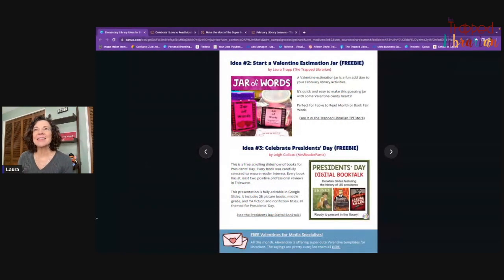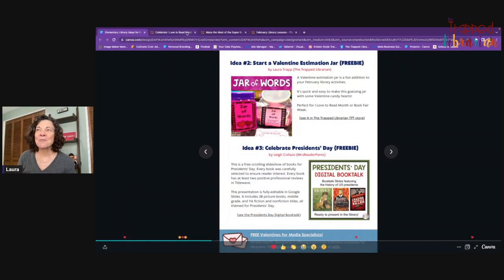I recommend that if you are an elementary librarian, you make sure you take a look at this. The things I'd like to share for this month are lessons that have some real-world connections, a high level of engagement, and some room for creativity.